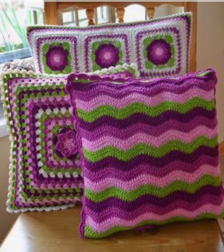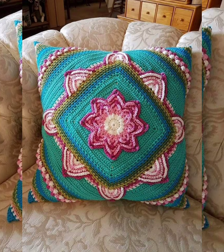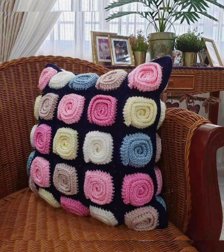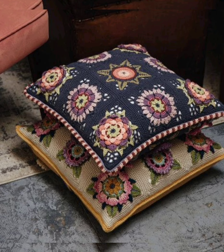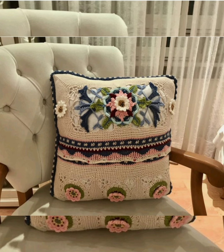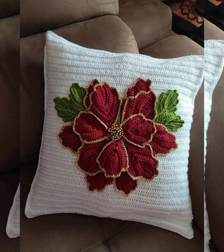If you like the designs and patterns, please take a screenshot. You can buy such beautiful patterns from different shopping apps very easily, or you can make them yourself if you know how to use a crochet hook. The patterns are very easy and very beautiful, so I hope you'll try to make such a beautiful pattern by yourself.